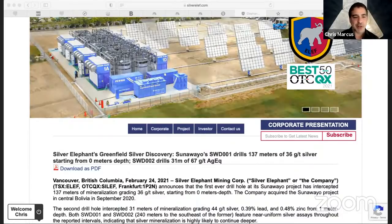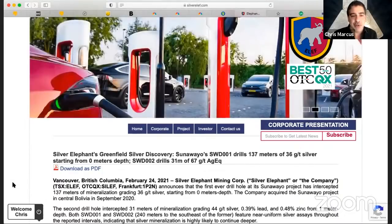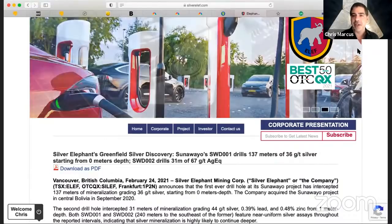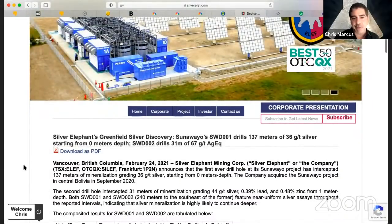Hello there, my friends. Chris Mark here with you for Arcadia Economics, continuing our coverage of the silver world. We have some news from Silver Elephant today. John Lee, who runs Silver Elephant, is joining me to walk us through drill results from the Sonowayo project. John, give us a brief recap of what you found.